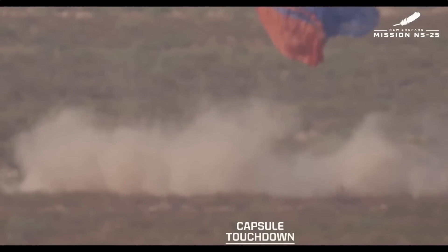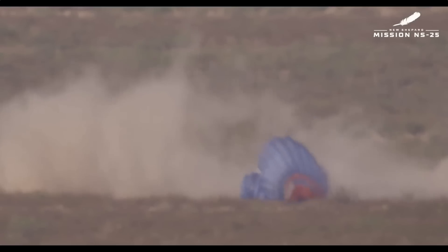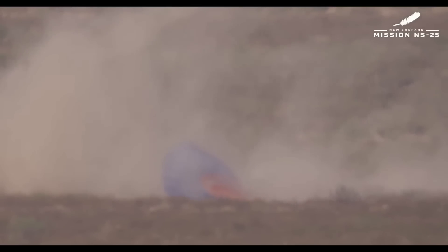A beautiful flight for our rocket, for our crew capsule, and for our six new astronauts: Mason, Sylvain, Ken, Carol, Gopi, and Ed — you are officially astronauts. Welcome home, everybody. Our team has started operations to safely recover our astronauts from the crew capsule. We send out our safety crew as soon as we have visual connection with the crew capsule coming back from space, so they are well on their way out to meet the capsule.